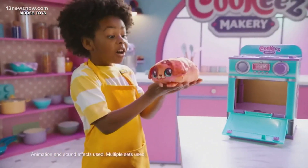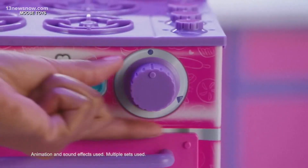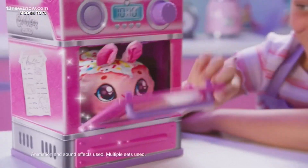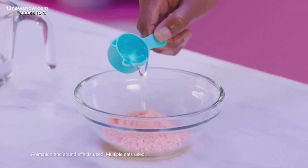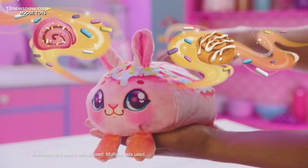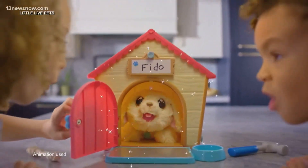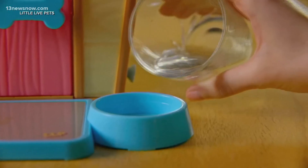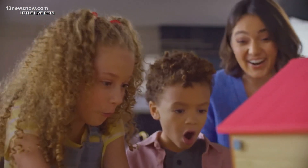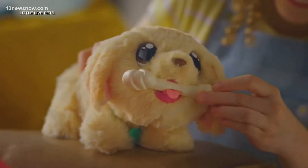Experts say one of the top trends in toys this year is literally a surprise. These toys where kids can mix things together and create their new friends really capitalize on the surprise toy trend that we've seen kicking into high gear. My Puppy's Home lets kids build a doghouse, fill a bowl with water, and an interactive dog pops out — it's one of Good Housekeeping Magazine's top toys of the year.